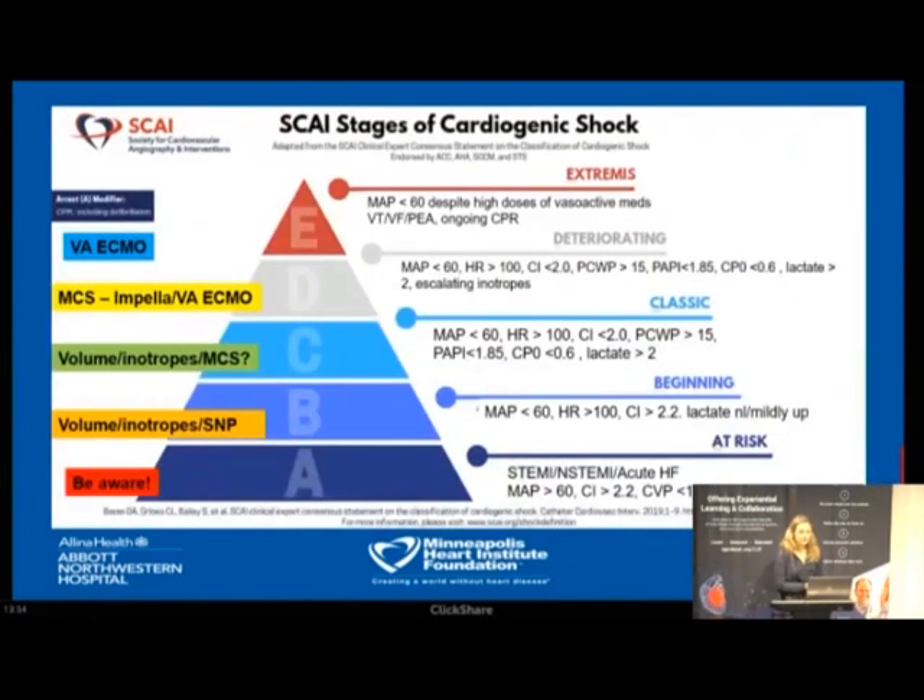In summary, reinforcing the new stages of cardiogenic shock: Stage A — be aware; Stage B — volume and inotropes, sometimes nitroprusside if not hypotensive; Stage C — classic shock, start thinking about mechanical circulatory support; Stage D — definitely not responding to medical therapy alone; Stage E — extremis, often in cardiac arrest, and those patients should be evaluated for eCPR candidacy.